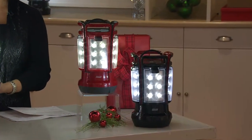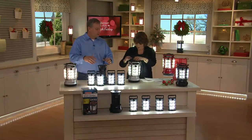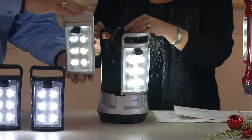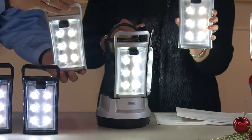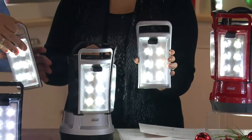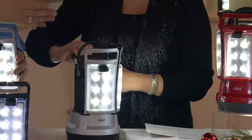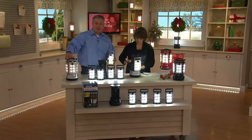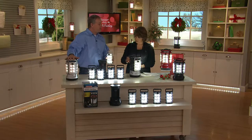It's one big lantern, or it becomes four smaller lanterns. All you do is push in a little button and take them off. Each of the individual pods have their own on and off switches, and they have high and low as well. You can use it in full lantern mode on high and get 37 continuous hours of light, or hit the button once from high down to low and get 165 hours of light.